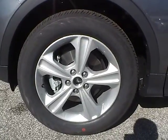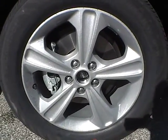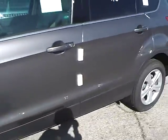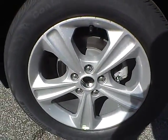Up front we have Continental tires on 17 inch wheels. As you can see there is no curb rash or scratches. No dents or dings along the side of the vehicle. No curb rash or scratches on the rear wheel.